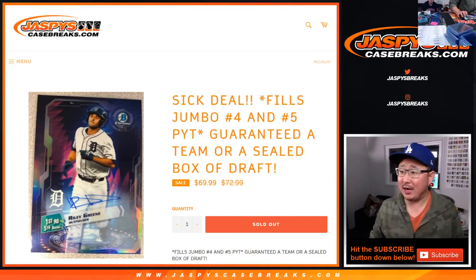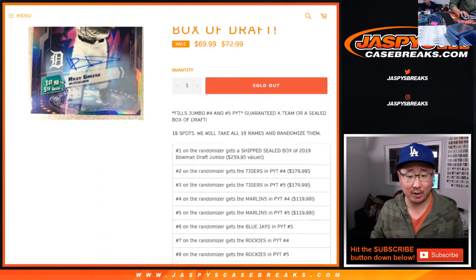Hi everyone, Joe for JazzPeaceCaseBreaks.com with a quick little randomizer for Jumbo 4 and 5. This is a quick little team random for Jumbo 4 and 5.